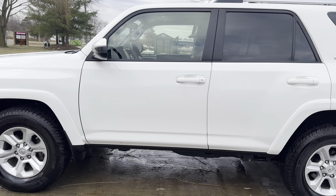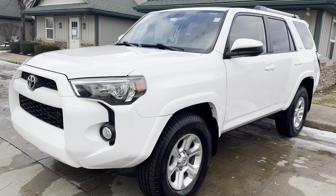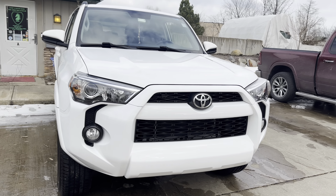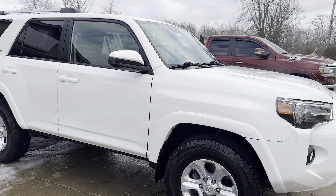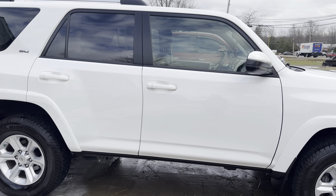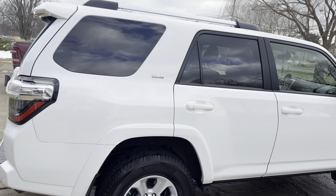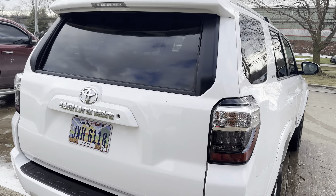Hello again everybody, John from Night and Shining Armor Paint Correction, Ceramic Coatings and Detailing. What we have here today is a 2019 Toyota 4Runner SR5 that came in for our winter protection package. This option consists of a one-year ceramic coating that is applied to the entire exterior of the vehicle — glass, trim, painted surfaces, headlights, and taillights.